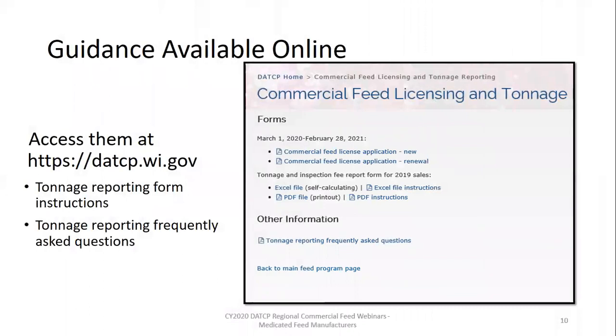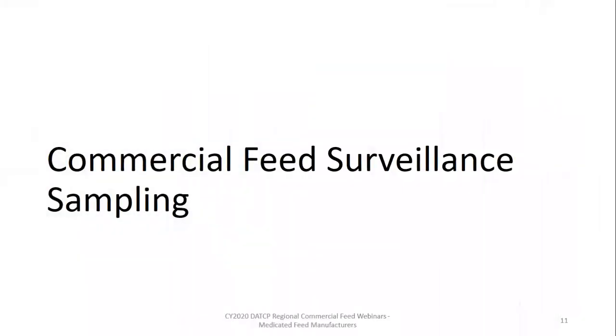In 2019, the feed program staff worked with a group of industry members to revise and create documents to help make reporting tonnage easier. Those documents are available on our website and ready for you to print and use. Now we'll transition to the manufacturing side of things and start by going through feed surveillance sampling conducted by the department.